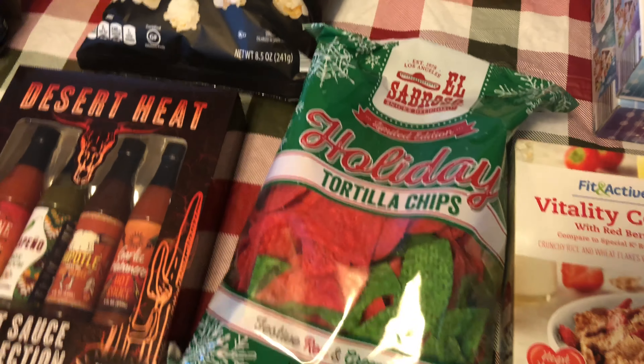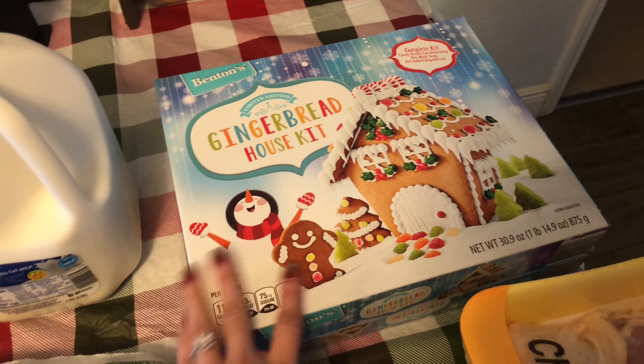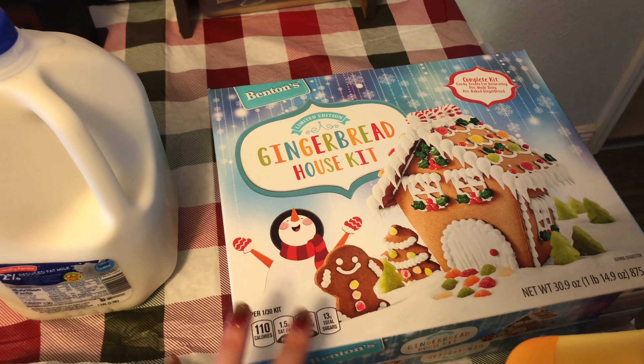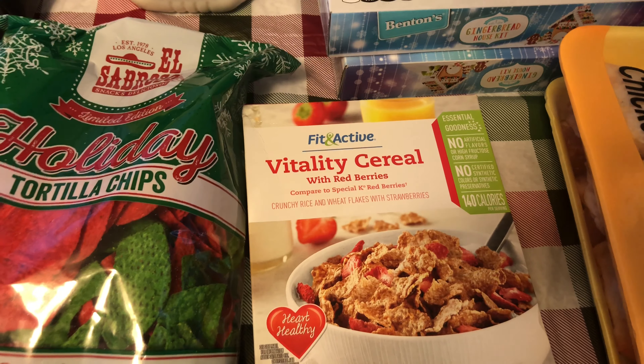These holiday chips for the boys, two percent milk, and I got two of the gingerbread house kits — they're like seven bucks — so we can do a competition like we do every year: me and one of the boys, and Asher and one of the boys each do one. It's just fun. And I got the vitality cereal with red berries — it's just like the Special K one.